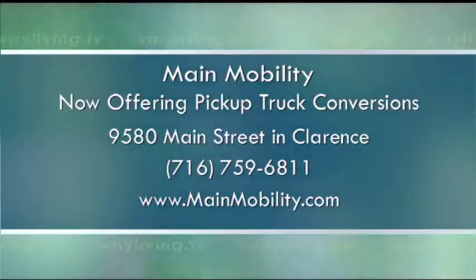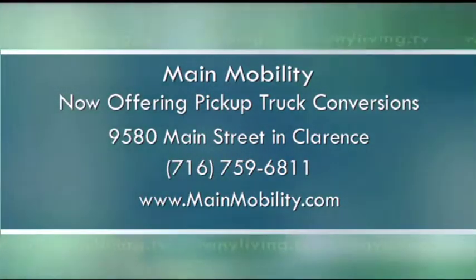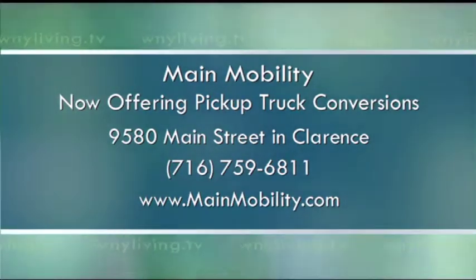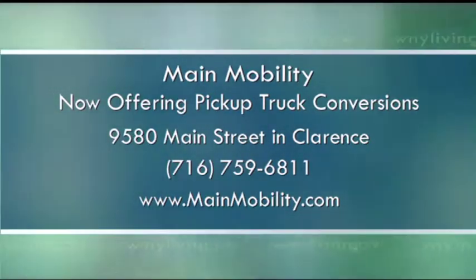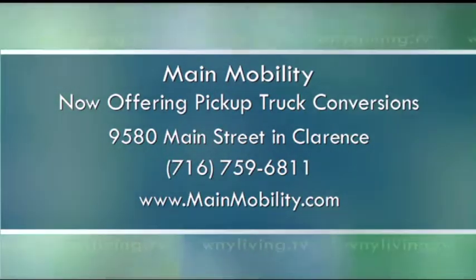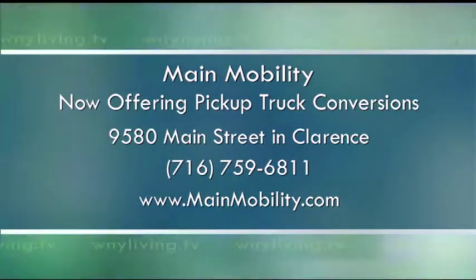Merry Christmas. You changed so many people's lives — it's so amazing to have you in the community. Tom Lorentz and the great folks at Maine Mobility have helped the physically challenged of Western New York find the right vehicle and equipment for their needs since 1984. They will help you determine which vehicles and modifications work best for you. The Mobility SVM system of pickup truck conversions is available to help you get places and do the things that you can only do in a pickup. Maine Mobility is located at 9580 Main Street in Clarence. Give them a call at 759-6811 or online at mainemobility.com. Maine Mobility — committed to expanding the world of others.